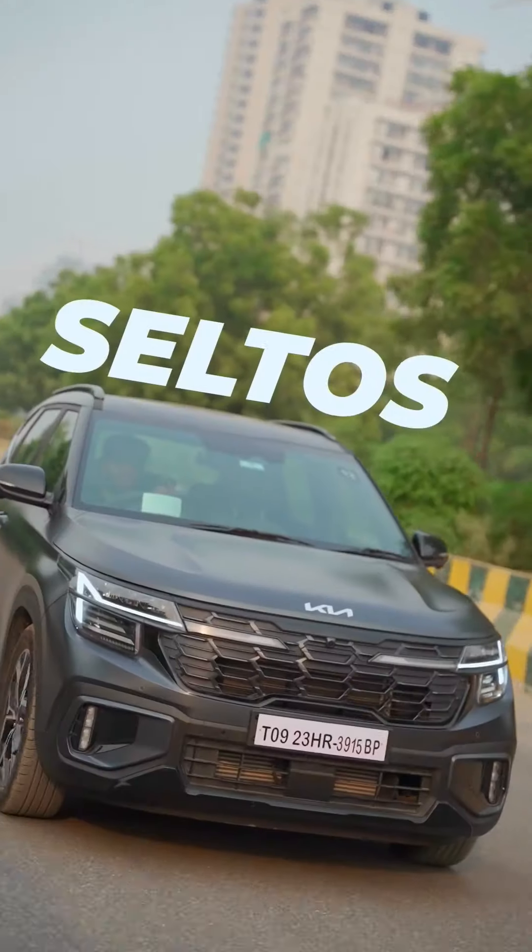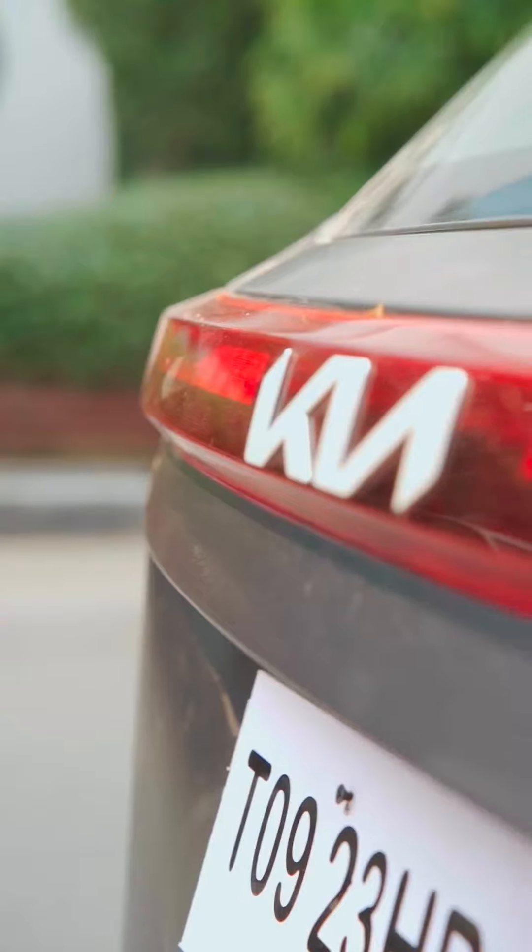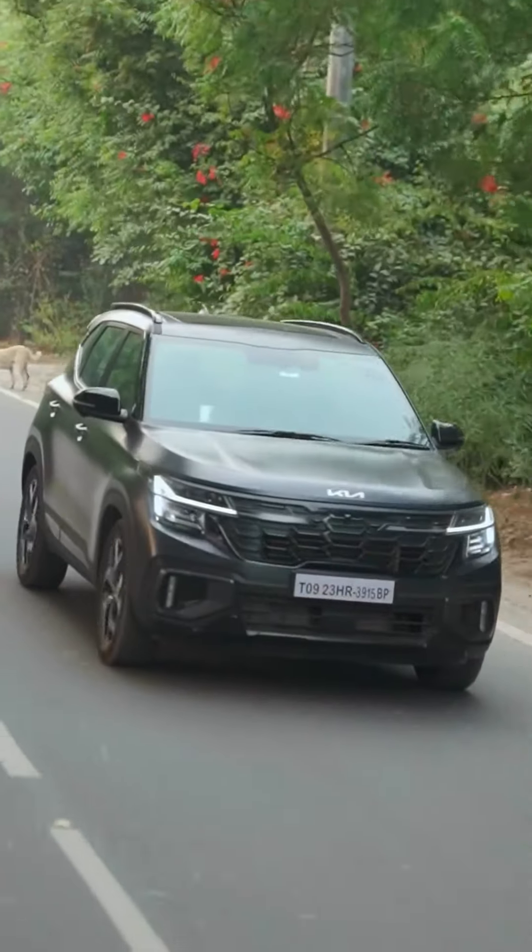This is Kia's new car and there are a lot of features in this car which are very futuristic. There is definitely a lot of coolness — matte finish paint and a very sleek look.